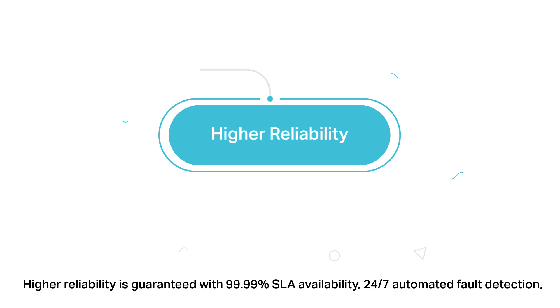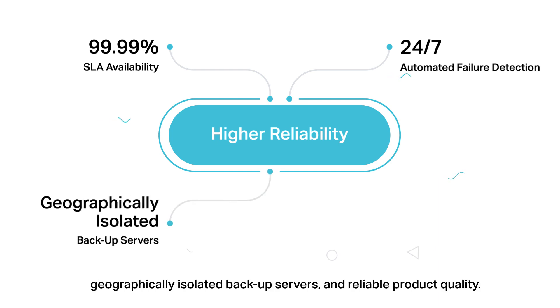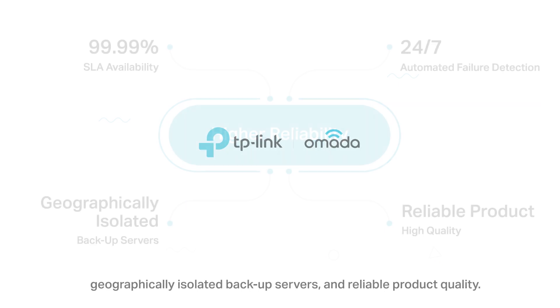Higher reliability is guaranteed with 99.99% SLA availability, 24/7 automated fault detection, geographically isolated backup servers, and reliable product quality. TP-Link Omada — the smarter cloud solution for business networking.